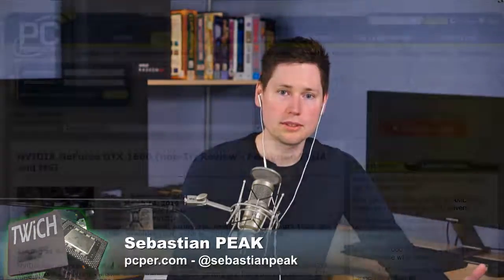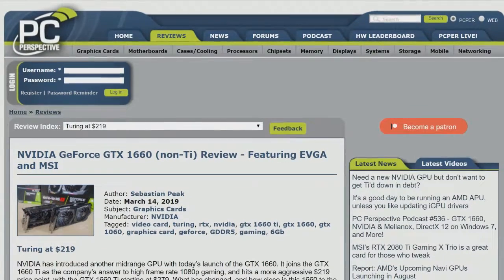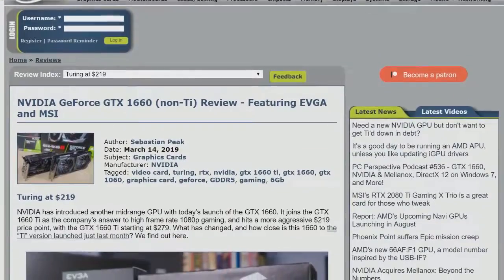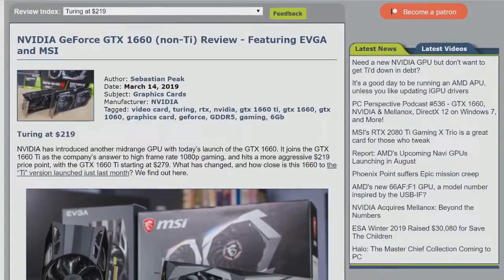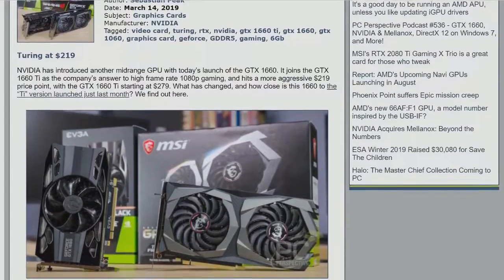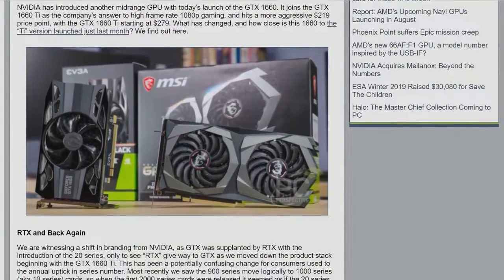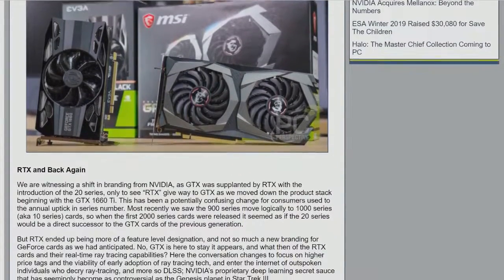They've got to hit their price points. It's all about product segmentation. It's not the most glamorous or exciting thing, but that's the reality of the graphics card world. The cards that came in were very similar to the 1660 Ti launch: MSI sent us an overclocked version, and EVGA sent us a stock version, so we got a look at both sides.